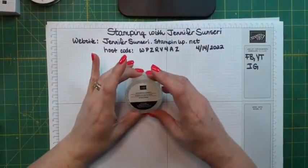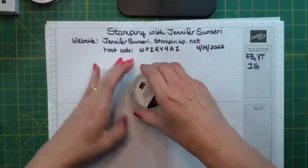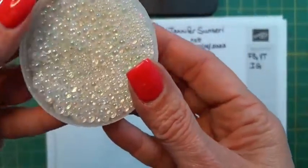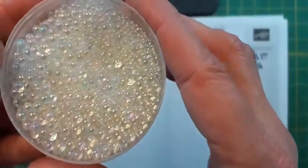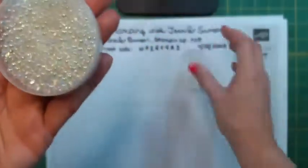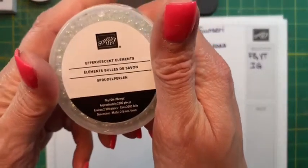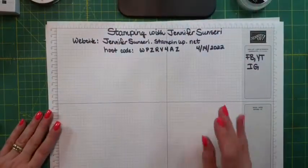One of the things I got — these are called Everescent Elements. I want to open this without spilling it — these are going to be used for shaker cards. They're like beads but without holes, and there are different sizes in here. There are about 2,300 pieces in there. You don't want to spill this on the floor — that would be really bad.